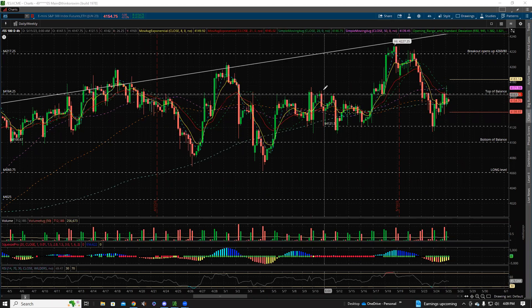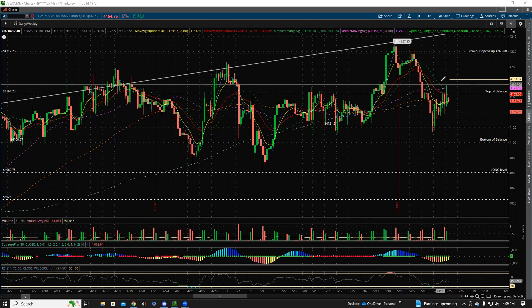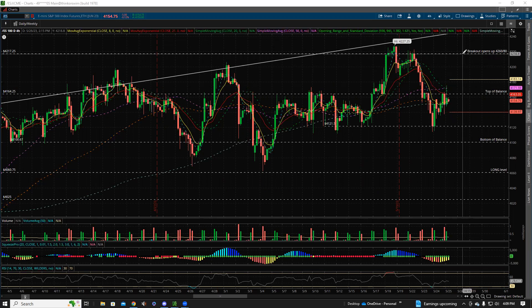It looks like a bear flag into that prior top of balance area, so let's look out for that tomorrow. Over 4164 you definitely want to look to the long side. If we clear 4175 — say it happens overnight — then definitely look to the long side. Tomorrow you can get long on a 4164 break and hold, but if it takes out 4175 look for targets at 4200, 4225, 4260. If we want to fail this level, look for a takeout of today's low at 4135, then target 4120, underneath there 4100 and 4060.